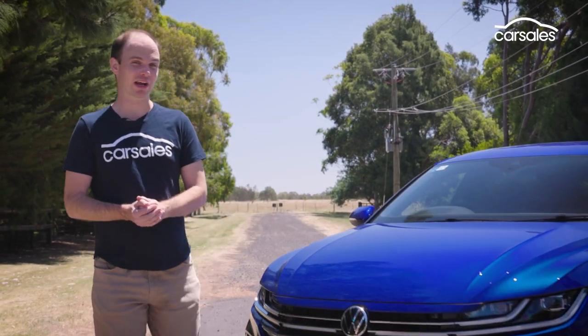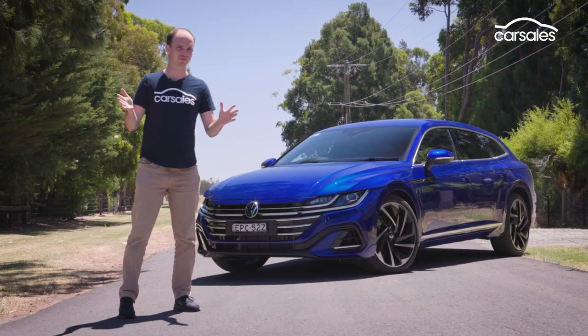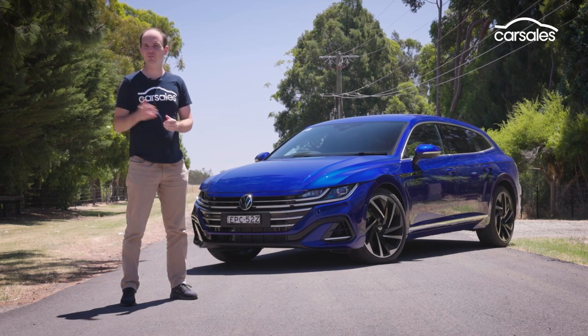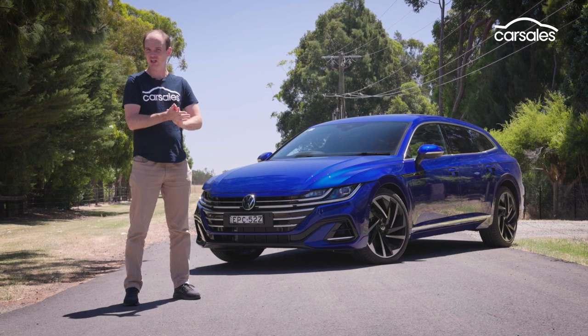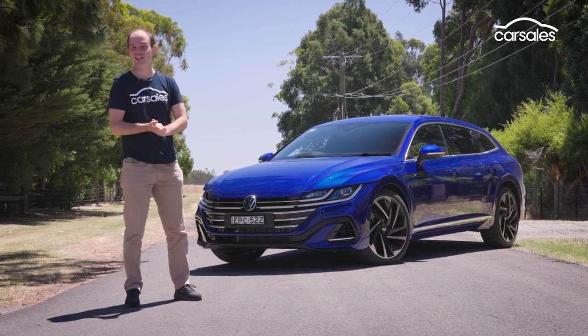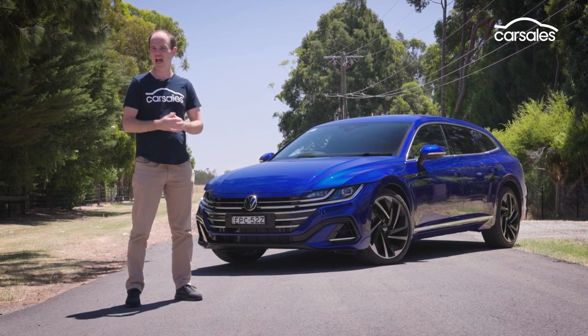So is the Arteon shooting brake good enough to pry people out of their SUVs? Absolutely. This is a really polished thing — comfortable, quick, spacious, modern and stylish. And while $70,000 isn't exactly cheap, you do get a lot of car for your money. But realistically, VW isn't going to sell a lot of these, but those that do make the choice are likely to be pretty happy that they did so.